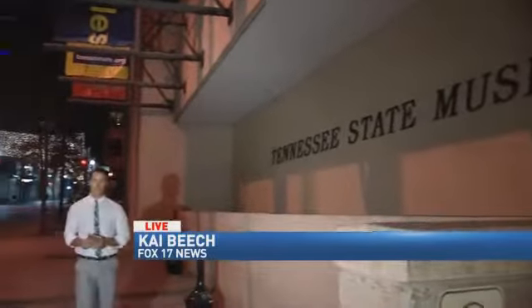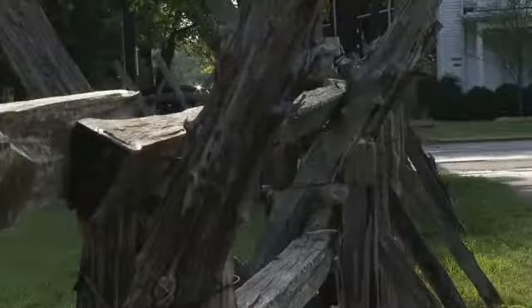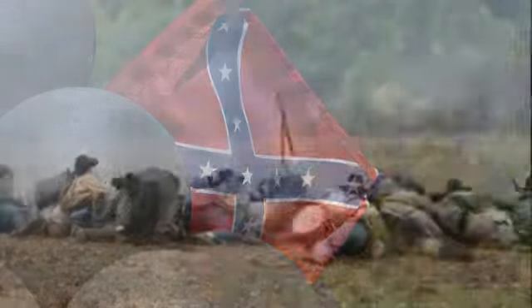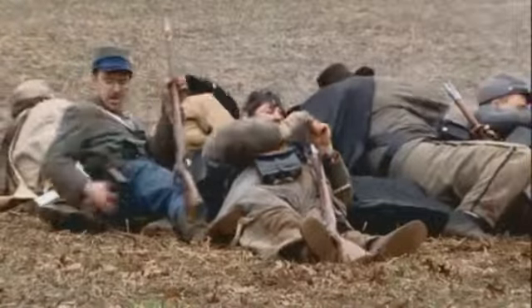I'm outside the Tennessee State Museum where this flag has been on display for decades. Originally it was used by Confederate General John Adams during the Battle of Franklin, but recently it's become so tattered and torn it now needs professional help. Known as the John Adams Headquarters Flag, it was last flown here during the Battle of Franklin, which was the bloodiest battle of the Civil War. They say that there were two feet of blood in the soil because of all the men who died there.